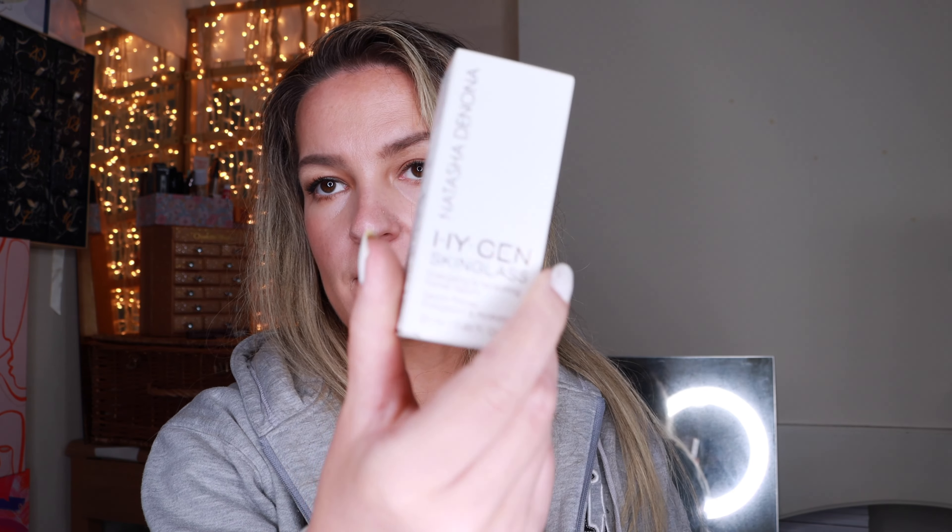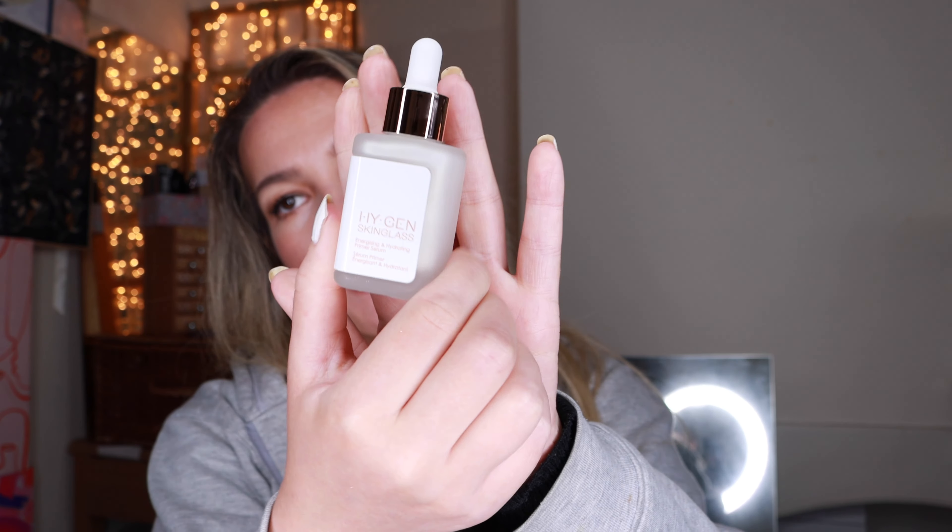Natasha Denona released a primer recently and this is - I don't know how to pronounce it - Hygen Skin Glass Energizing and Hydrating Primer Serum. It's 20 mils but the bottle is very heavy. This is what it looks like. I love the kind of products that you put on your face that just add a little bit of a glow that are not exactly highlighters, and this is meant to be a primer as well, but I got it because it appeared to give a bit of a glow. So let's see how it tests in real life.